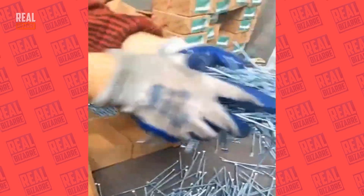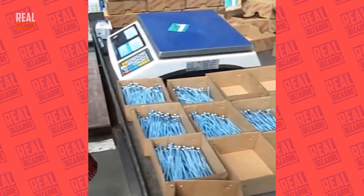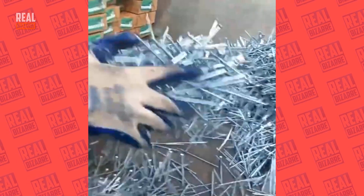I guess someone got really sick of packing nails, so that was how this machine was created. Without this magnet-driven device, the process of packing nails would take a very long time.